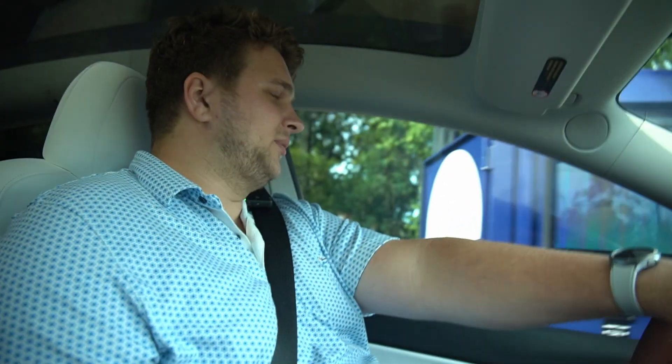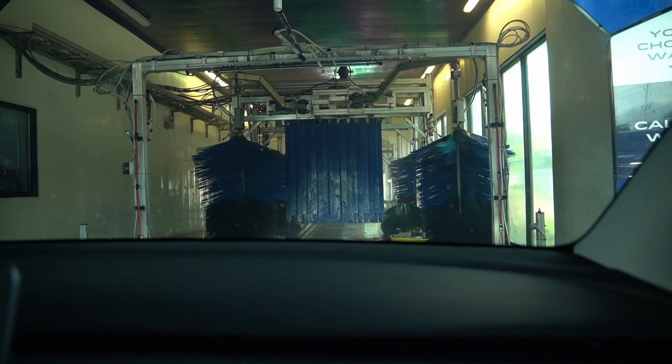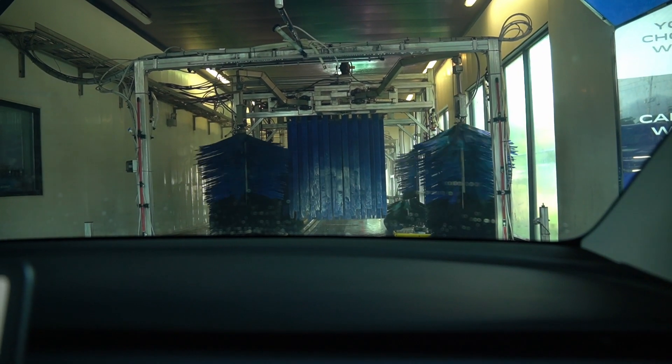They all hate this. Owning a Tesla, one of the big no-nos as far as keeping the car clean is you don't want to take it through a car wash — like you wouldn't take a Ferrari or a nice Corvette to a car wash. But I am not known for listening to the rules. Car wash mood.